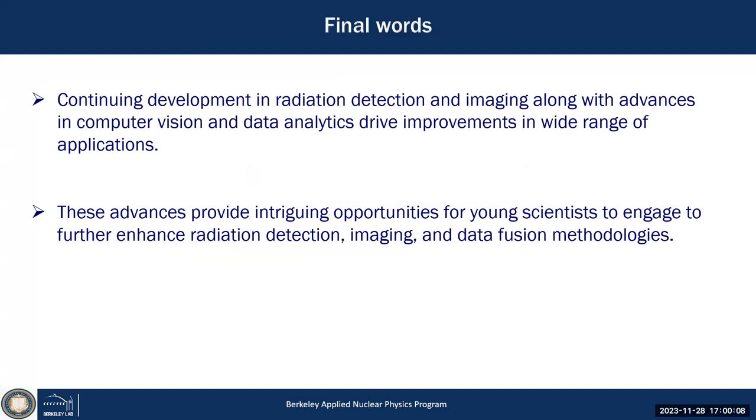These advances represent intriguing opportunities for students in the future — we are just scratching the surface. There's much more to be done by utilizing the enormous advances in radiation detection and imaging, combined with advances in computing, sensor technology, machine vision, and computer vision, and ultimately how to use the data through machine learning for feature extraction — both for detection problems and for estimation problems. Quantification is a huge area where a lot of work still needs to be done.